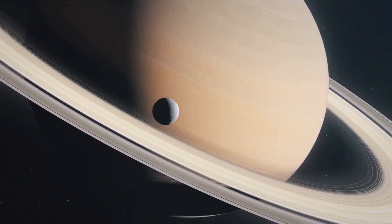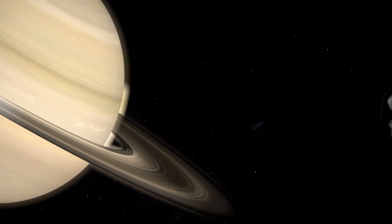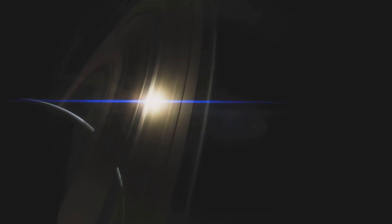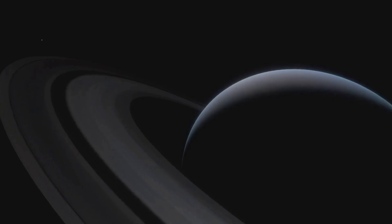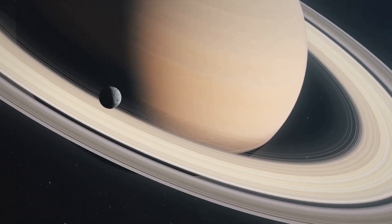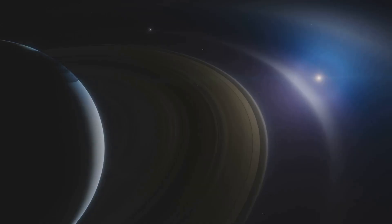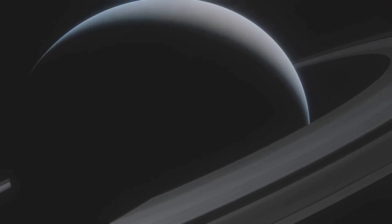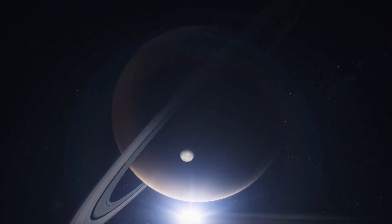On the 13th of September, Cassini peered one last time at Daphnis, a shepherd moon keeping the A ring in check. The gravity of Daphnis causes ripples in the ring, and keen observers will notice ripples in front of the moon as well as behind. This is due to the orbital speeds of the rings and the moon. The inner ring orbits faster than Daphnis, meaning the ripples overtake the moon, exposing more ring material to the moon's gravity. The outer ring travels slower than Daphnis, meaning the ripples lag behind. By the time the ring material reaches Daphnis on either side again, the ripples have already smoothed out.